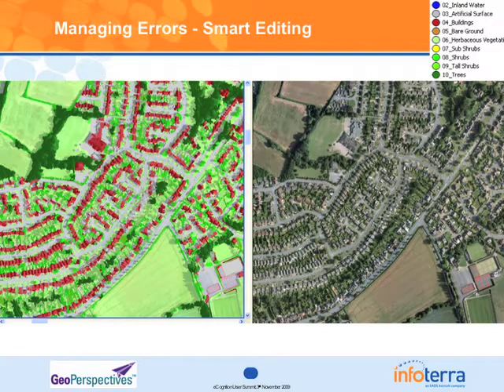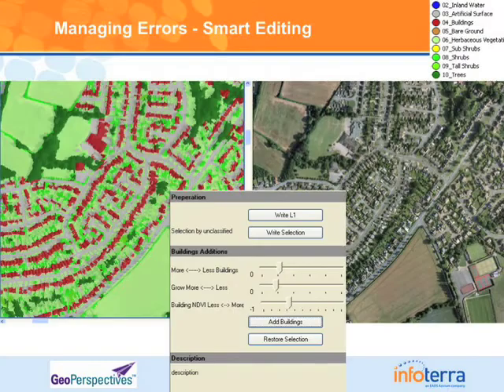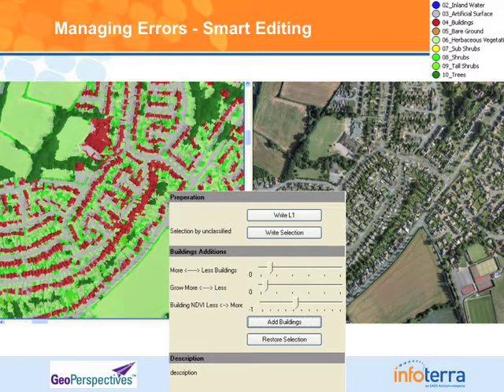However, what happens when things go wrong — which with real data they invariably will? Our height data, although good, means we're missing a number of buildings in the centre of this scene because the height data is inaccurate over those places. Rather than developing a more advanced rule set, we simply select this area as a building error and use an action library to reclassify just that area. It's a smart-editing philosophy — we reclassify just where we think it's wrong and can browse a map and flag the problem areas.